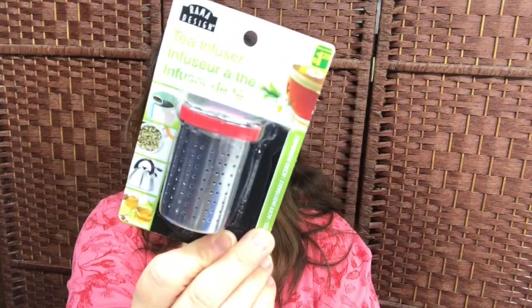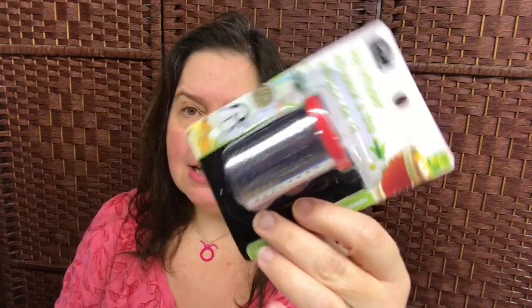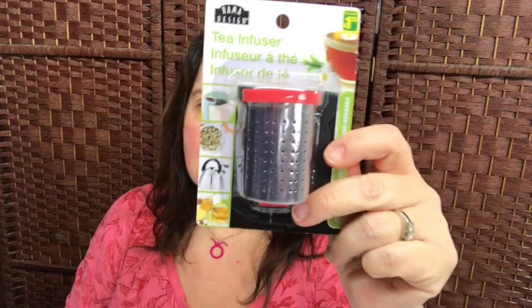I also purchased a tea infuser. Since my son and I love to drink different kinds of teas, I thought you might want to give this a shot too. You may or may not like it, but it's only a dollar twenty-five.